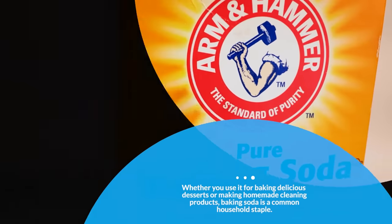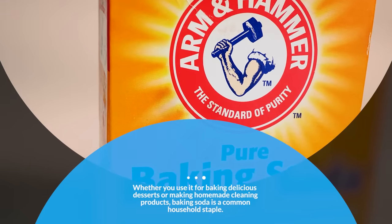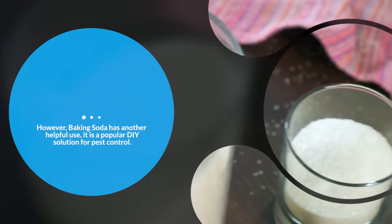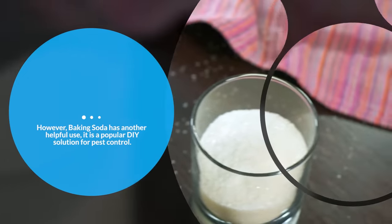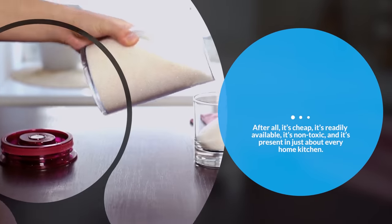Whether you use it for baking delicious desserts or making homemade cleaning products, baking soda is a common household staple. However, baking soda has another helpful use — it's a popular DIY solution for pest control. After all, it's cheap, it's readily available, it's non-toxic, and it's present in just about every home kitchen.